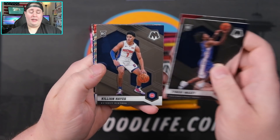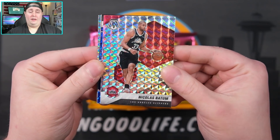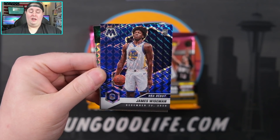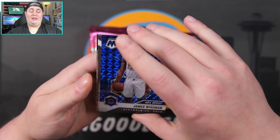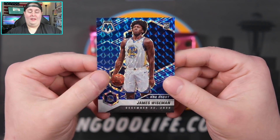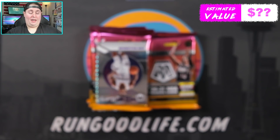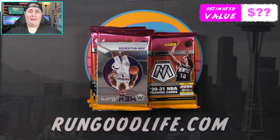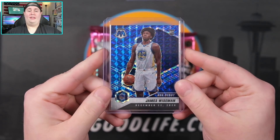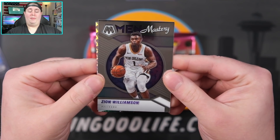LeBron's gonna have an MVP, a National Pride, and probably a base as well. All-Time Great Hakeem. Killian Hayes. We've got Nick Batum on the silver Mosaic. We think we have our first numbered card right here — gonna be a Wiseman Debut blue! Let's go! Wiseman Debut blue, 26 of 99. We will definitely take that. Kicking things off with a little rookie color!